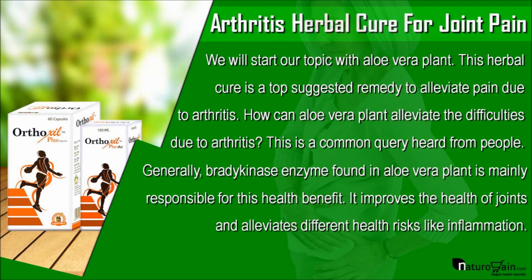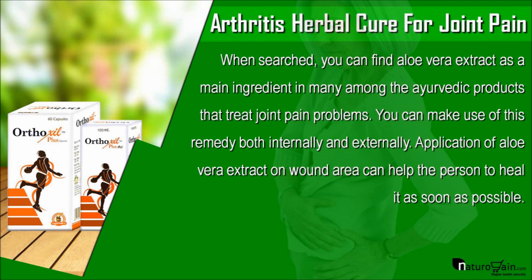Generally, the bradykinase enzyme found in aloe vera plant is mainly responsible for this health benefit. It improves the health of joints and alleviates different health risks like inflammation. When searched, you can find aloe vera extract as a main ingredient in many among the ayurvedic products that treat joint pain problems. You can make use of this remedy both internally and externally.